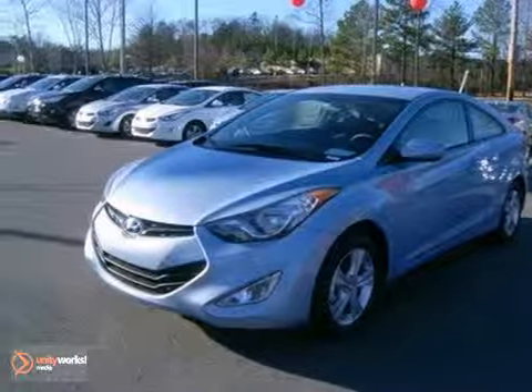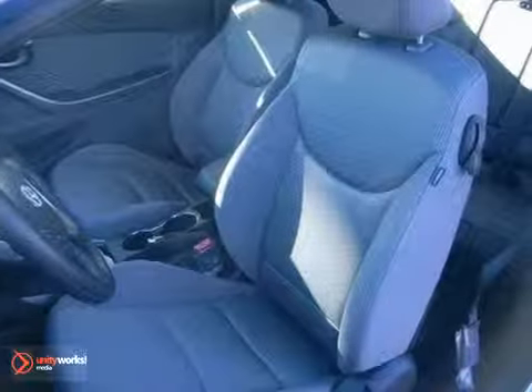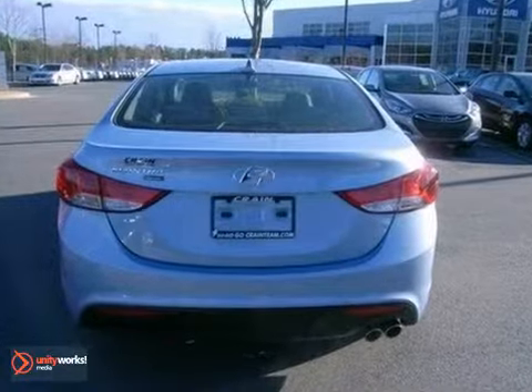You can't go wrong with this 2013 Hyundai Elantra GS. With Bluetooth wireless, heated seats, and stability control, it's bound to go fast. Plus, the heated mirrors and alloy wheels only make it more appealing. Don't miss out. Come take a look today.